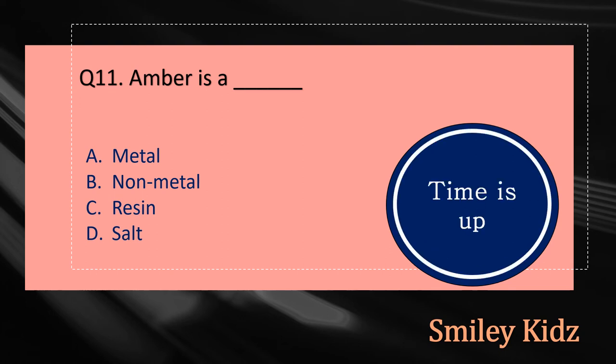Your time is up and the right answer is option C, Resin. Amber is a resin.